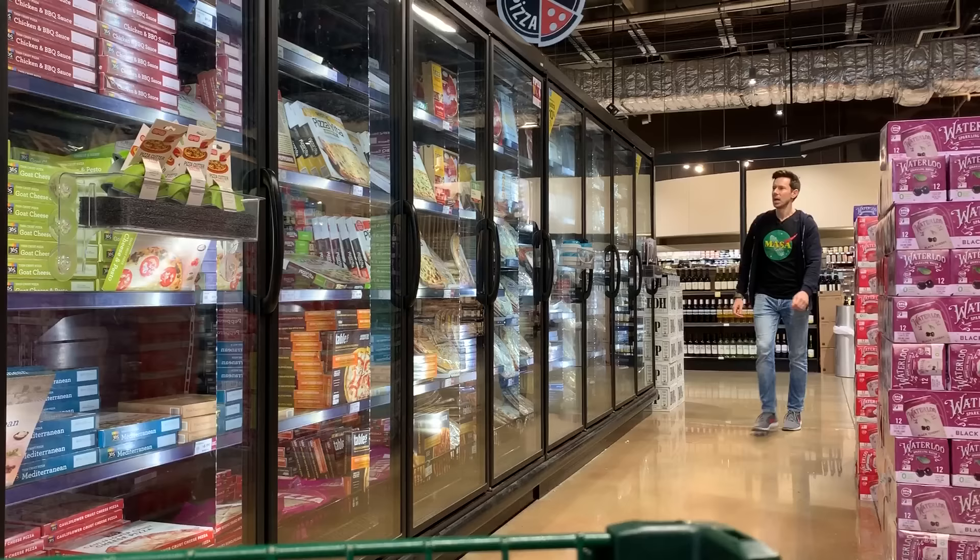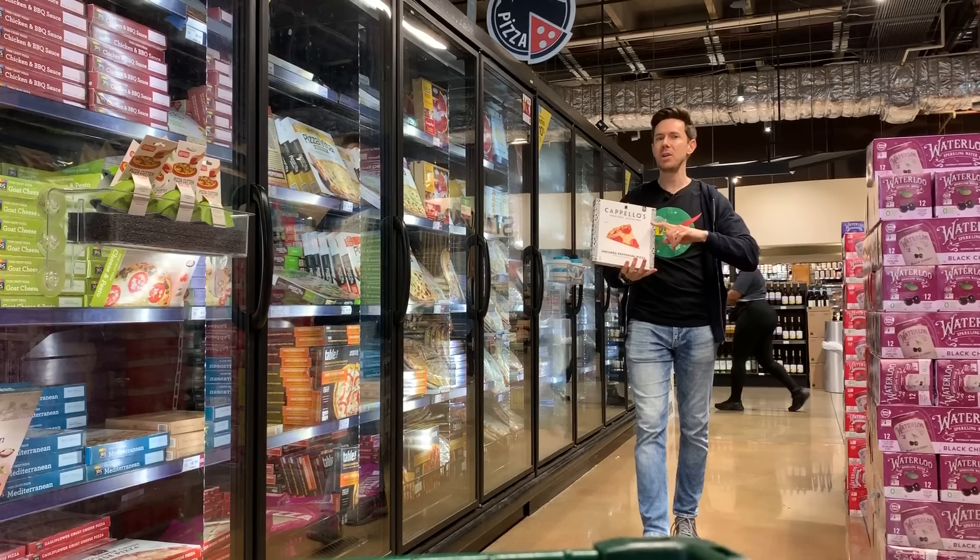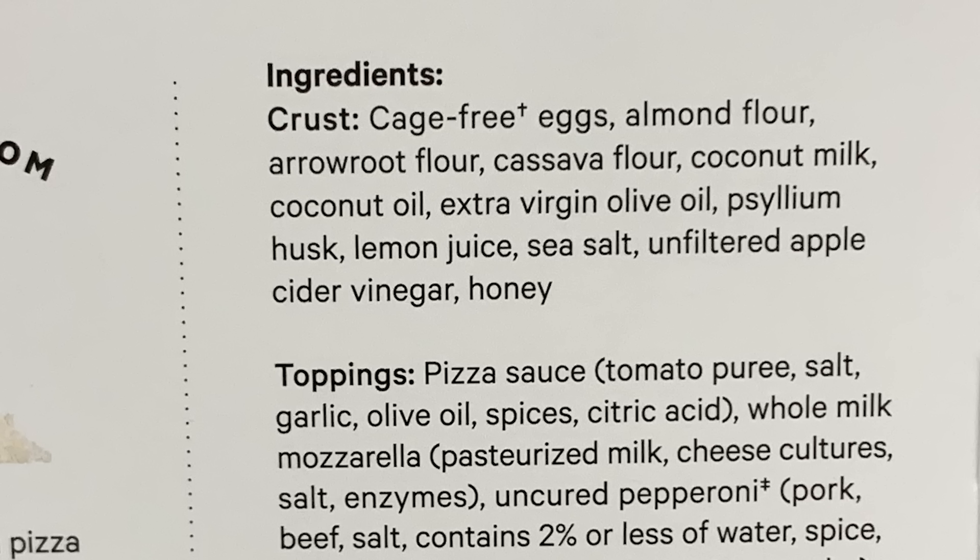That is it for the crackers. Let's move on. Gluten-free pizza — this is very exciting, it's pretty new and it's best in class. It's Capello's pizza. They started with pizza crust and now they have full pizzas. It's a little pricey at $9.99, but you guys have never seen ingredients like this in your life.